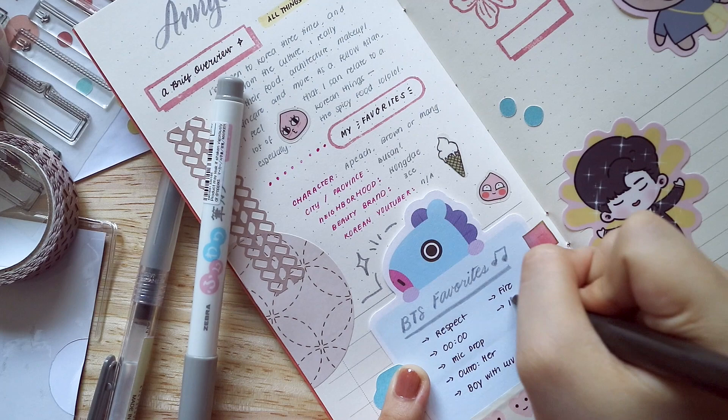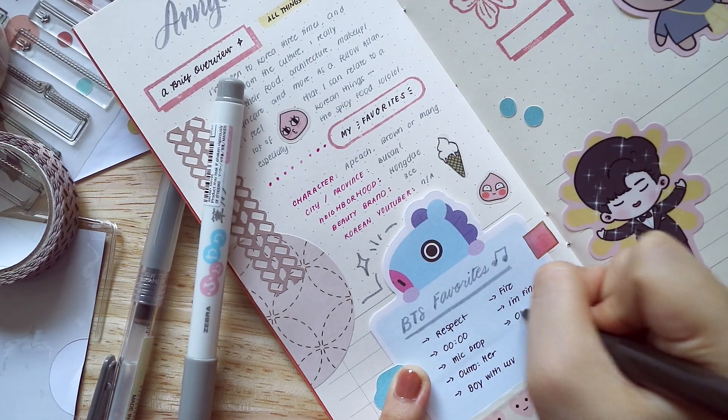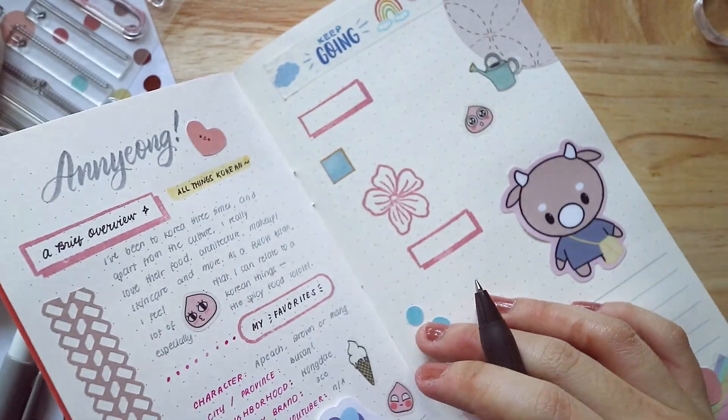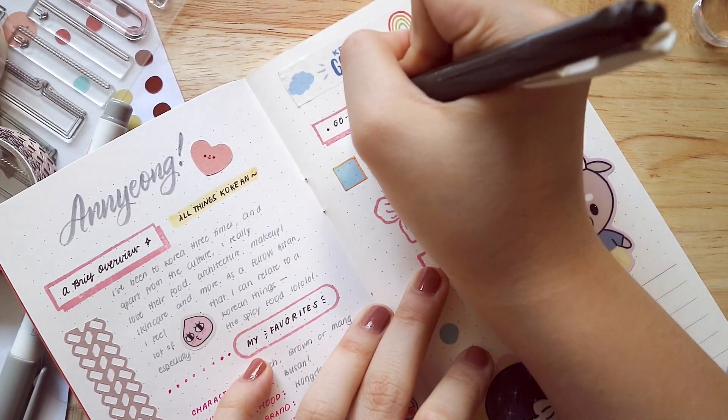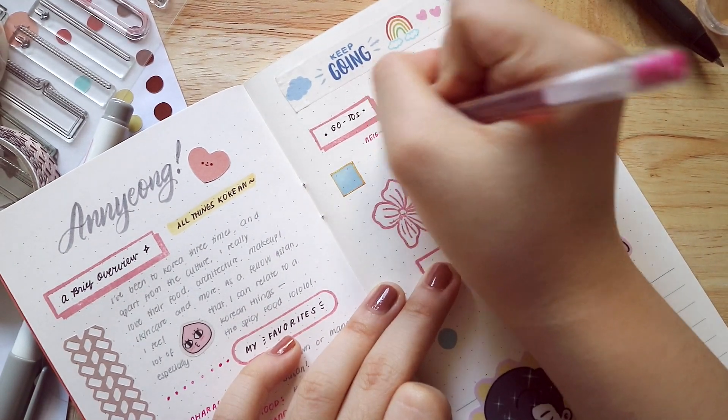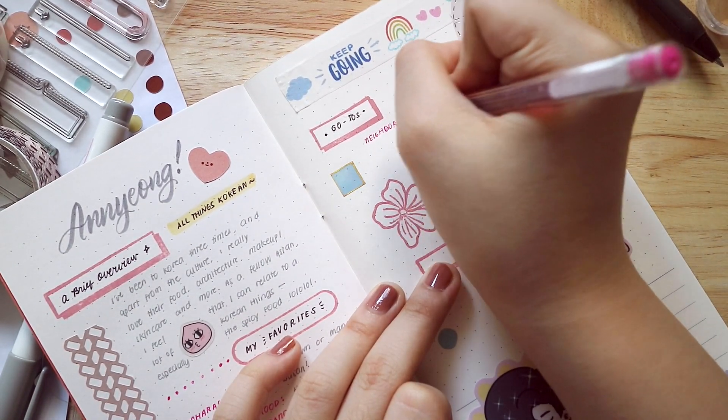I'm also writing down some of my favorite BTS songs. I've gotten into Zumba lately by this Korean instructor called Sunny who uses BTS songs — it's really nice to dance to them and quite hard, but I really enjoy it.